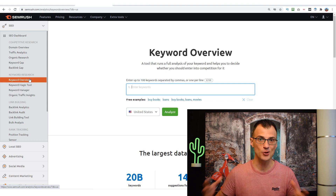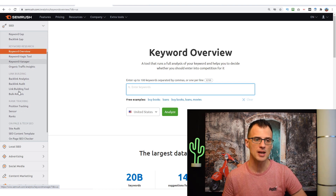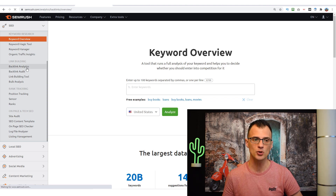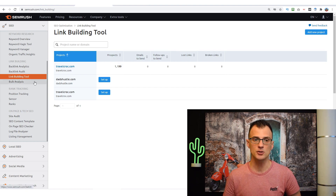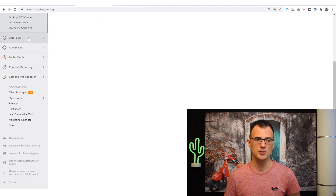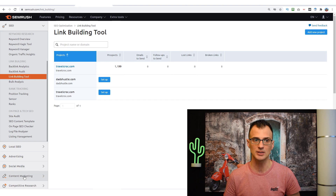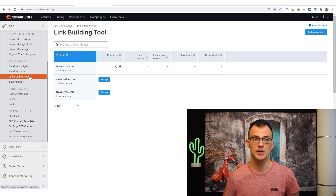There are many other features in SEMrush I won't go into today. I just want to focus on the ones I use most. They also have a really cool link building module that gives you prospects for your link building efforts, making it a lot easier to acquire backlinks. There are also full modules for local SEO, advertising, social media, and on higher plans, content marketing modules as well. If you want tutorials on any other SEMrush features, let me know in the comments.